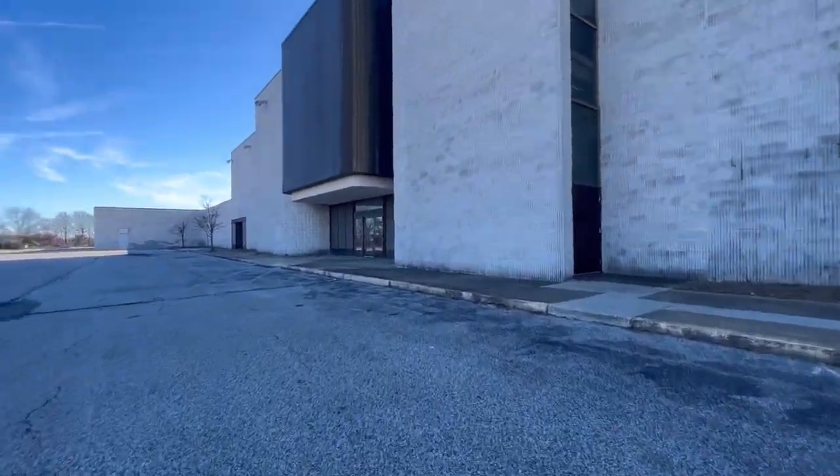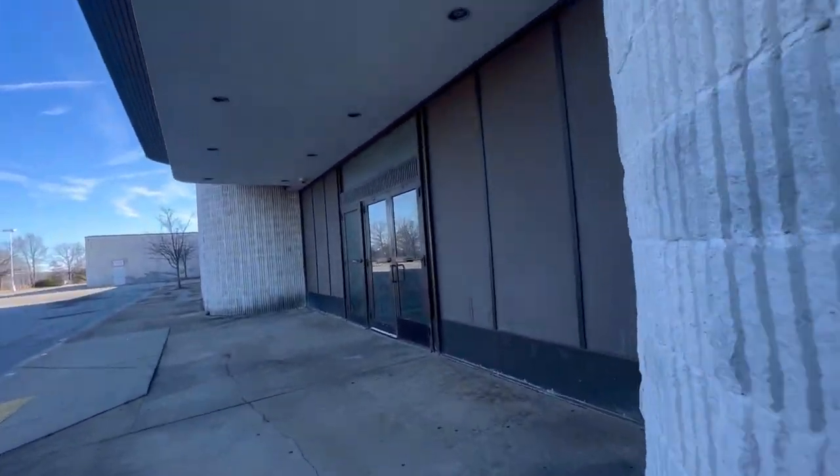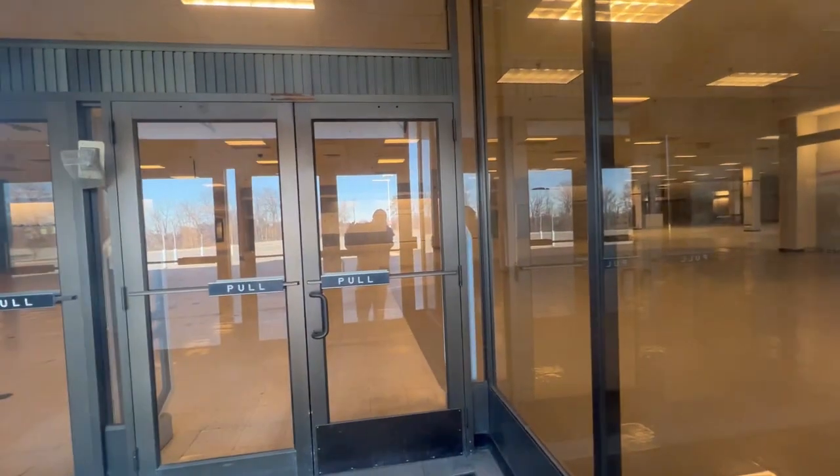We'll peek in this door. I've been amazed that we've been able to see through all these buildings — all the time you get bad glare from the sun, but not today. This one you can't see as well, but that's okay.